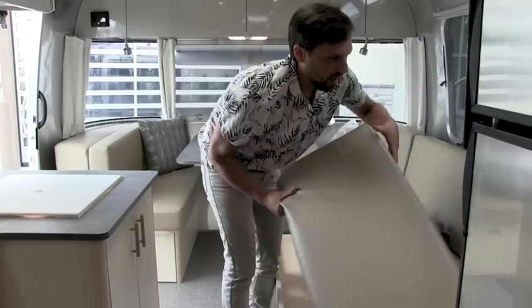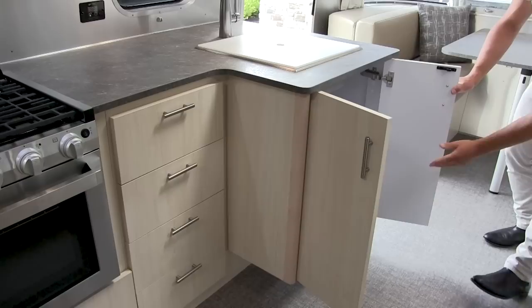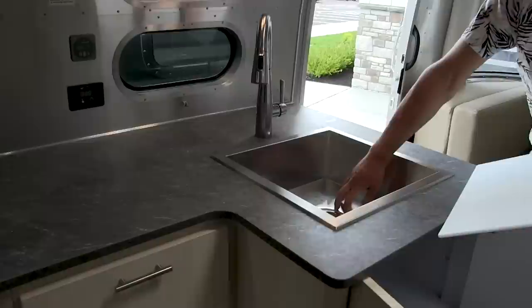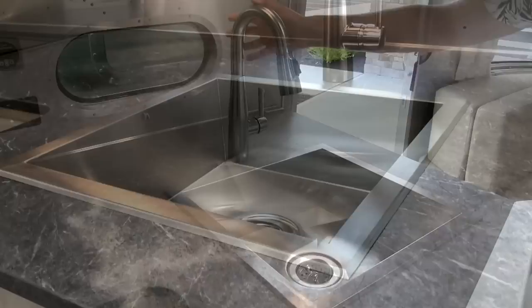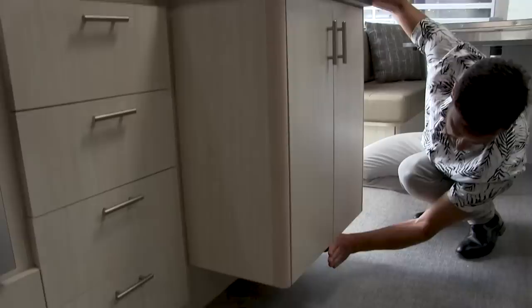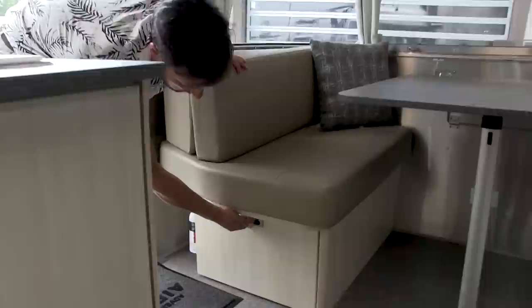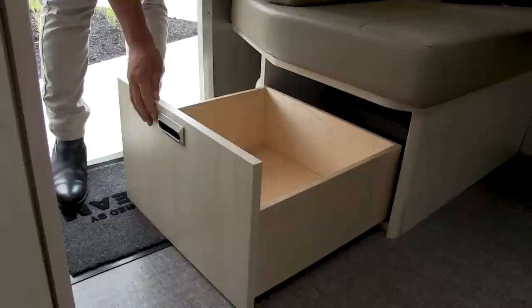For 2021, they redesigned the whole kitchen galley area. Instead of the round sink, they squared it off, which increased storage capacity quite a bit. It now has a deep stainless steel sink with beautiful fixtures and a cover. Instead of bringing the cabinetry all the way down to the floor, they lift it up for a more open feeling — so you can put a dog dish there if you wanted to.